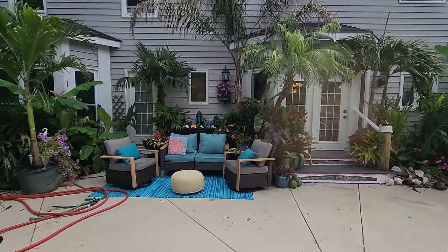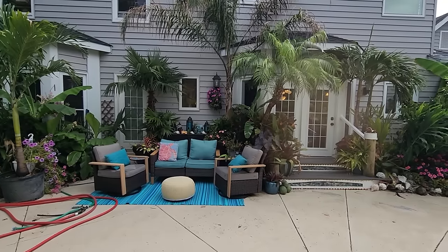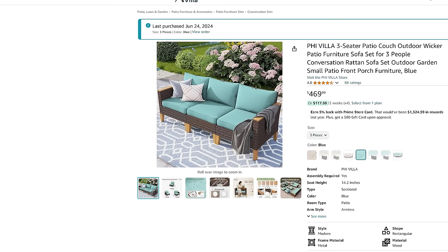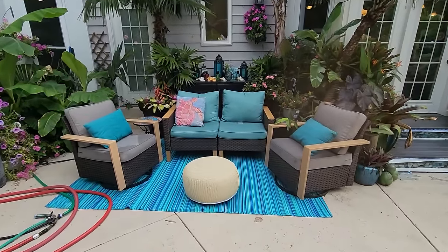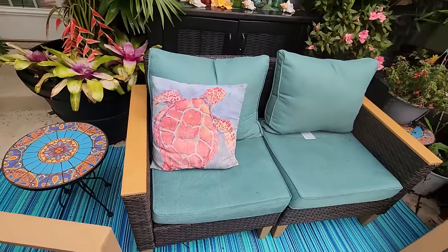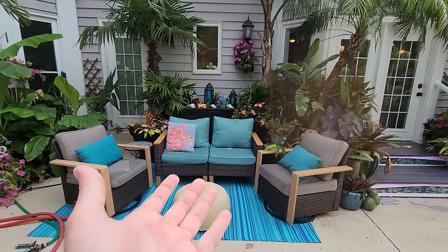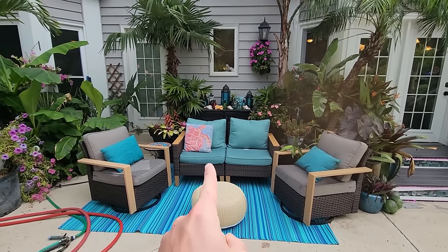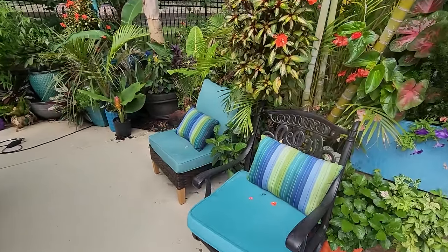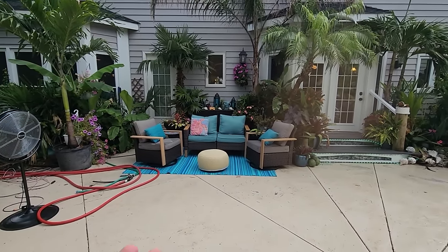It's nothing drastic, but to me it finishes off the space. Pardon the hose — I had just pulled it out because I was doing some rinsing. It's a small conversation set. I don't know if it's technically a set because I had to get the pieces from different places — they don't go together. I think they look close enough, but they're not made by the same company. There are some slight differences in tone. It was so important to me to have the rocker swivel chairs because those are what's comfortable, and a small love seat or sofa over here.